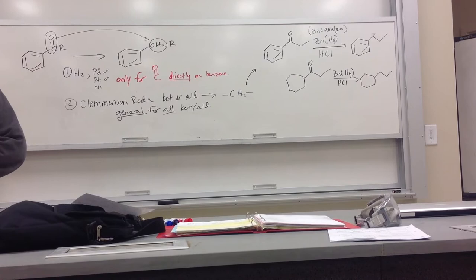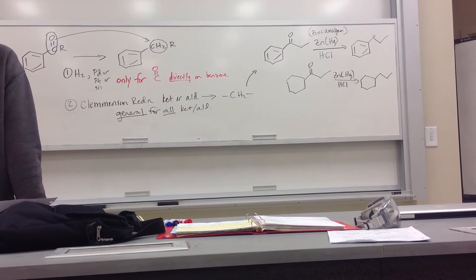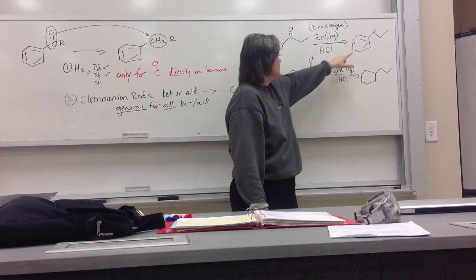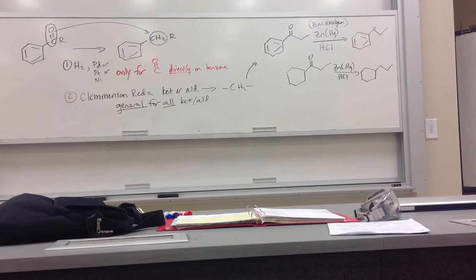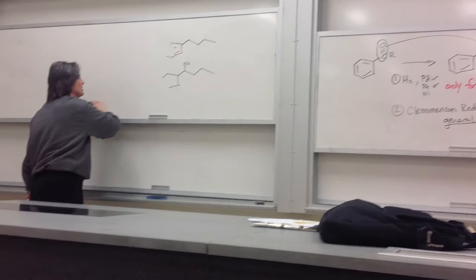The Clemmensen reduction is general for all ketones and aldehydes — they don't just have to be on a benzene ring. The benzene ring itself is not affected — it's very hard to get rid of the pi bonds of the benzene. We're going to see how in just a few minutes, but it's not easy. Now, we have to do a little divergence and show you a Friedel-Crafts reaction that is an exception — and it's the only one that's an exception.